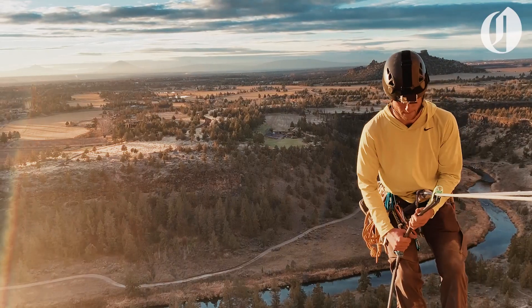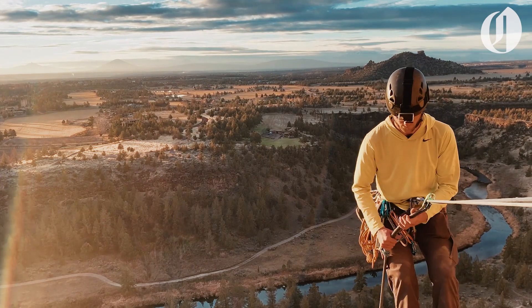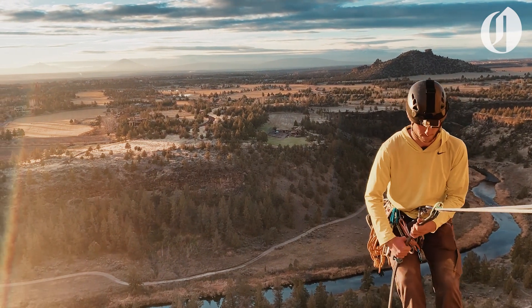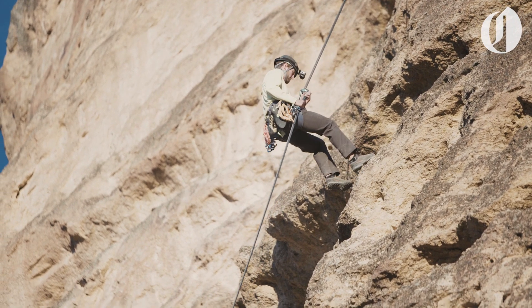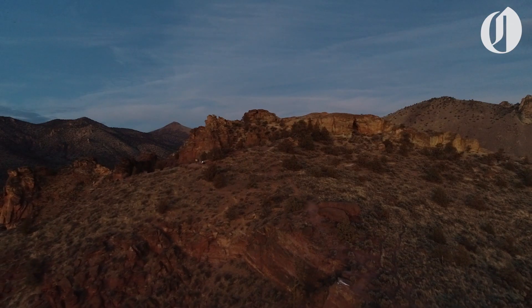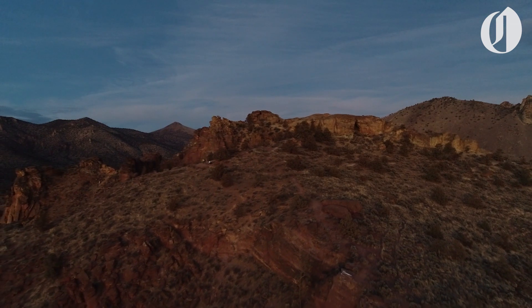Even though we didn't climb all five pitches this time, the sunset was spectacular and we still had a blast climbing. Just as the sun was setting, we hiked out for the night and got some rest before our next climb.